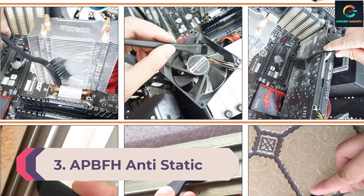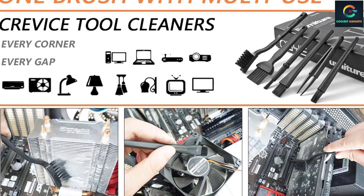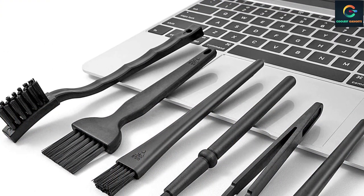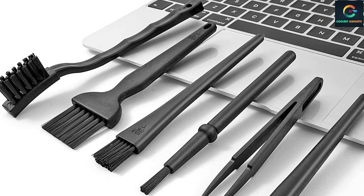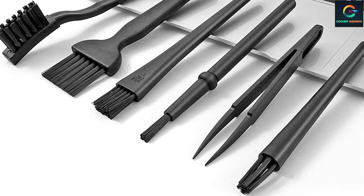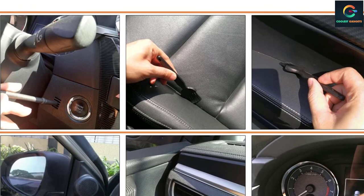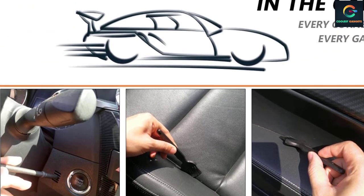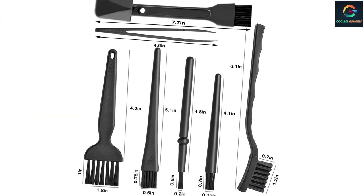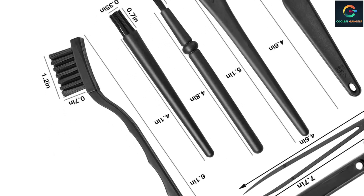Number 3: APBFH Anti-Static Keyboard Cleaner. If you can't stand a dirty keyboard and hate when there are pesky particles stuck between the keys, you should look into this option. APBFH has introduced this set of seven brushes to fulfill all your hardware cleaning needs. It is perfect for cleaning keyboards, machine vents, and other hard-to-reach corners. The brushes are anti-static, allowing you to work on electronic devices without shorting them. This keyboard cleaner kit helps to remove crumbs and dust bunnies from your keyboard and works well in conjunction with an air blower, compressed air, or a power duster. You can also clean the motherboard and the cooling fan of your system using different brush combinations. The entire set comes in a quality zip pouch, making it convenient and easy to carry around.